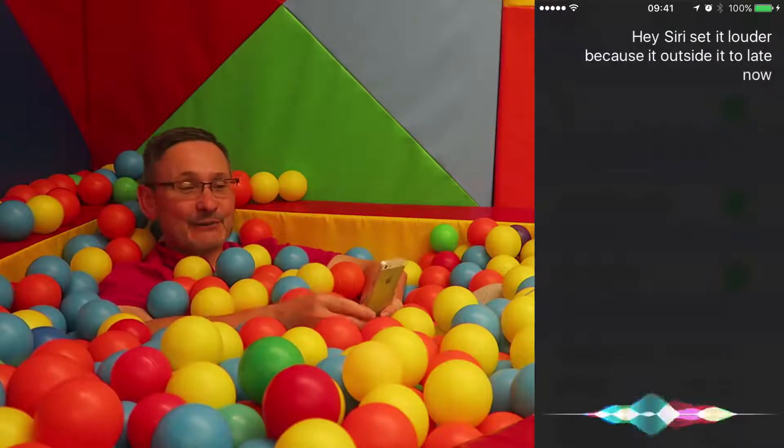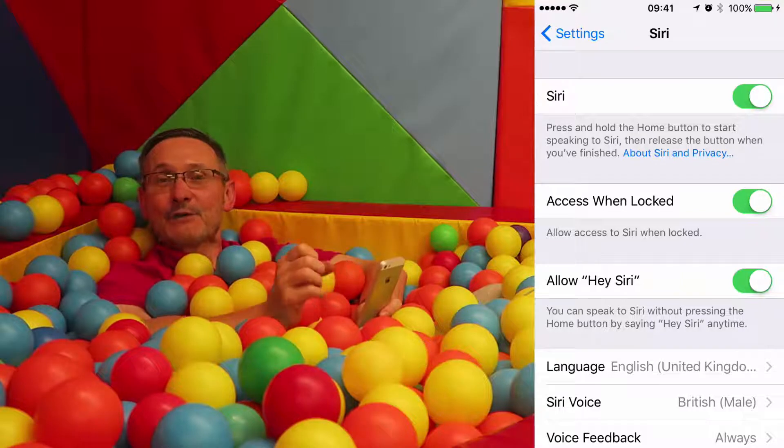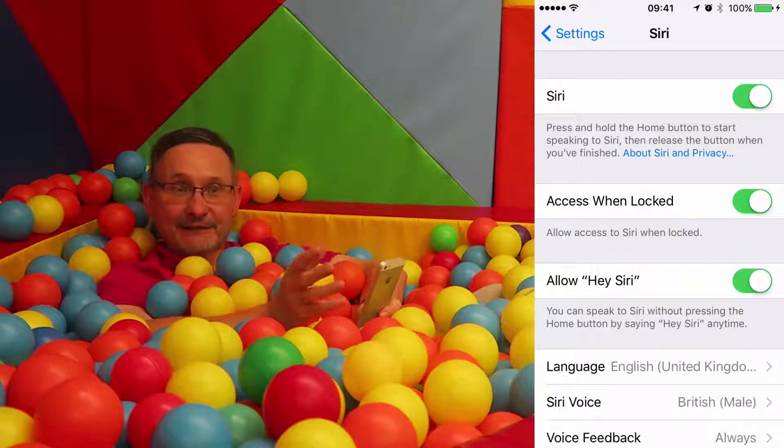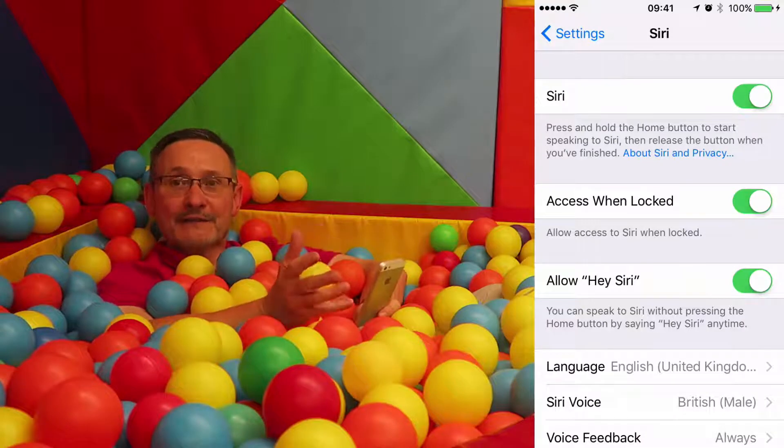I tried to say 'Hey Siri' low, but it already activated — it's a clever little thing! So you have to say 'Hey Siri' and then it will wait for a command, so then you can do other things.